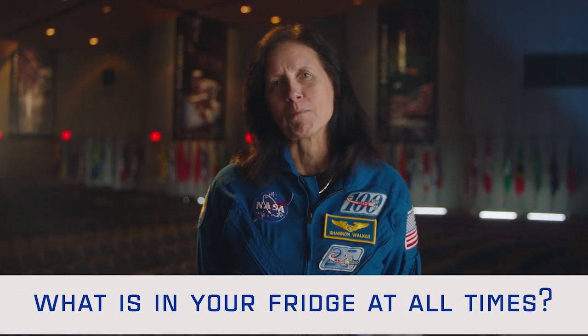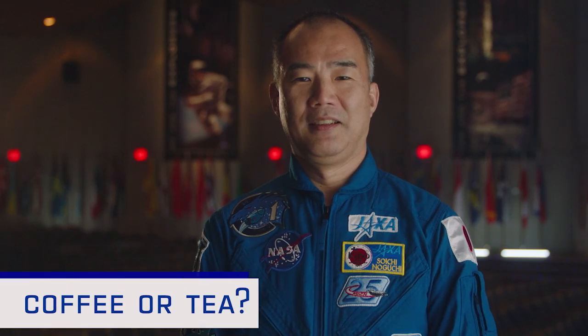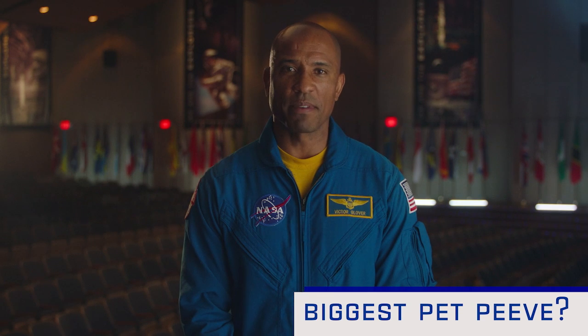Favorite foods in the fridge? A good wedge of Parmesan cheese. Yogurt. Greek yogurt. Ranch dressing — that's a kid thing. Favorite beverages? Tea. Tea. Of course. Tea. Coffee. Pet peeves? Wastefulness. People who don't use their turn signal. Come on — is it so difficult?